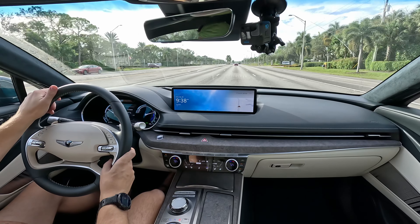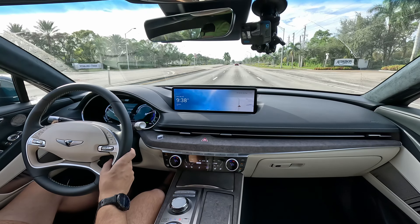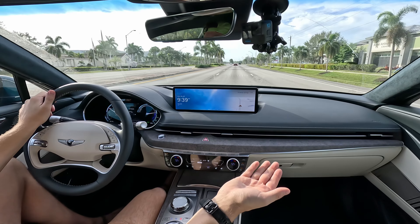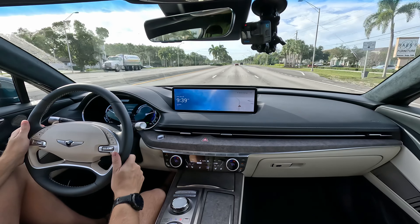There's a G70 sedan, which maybe has another year before it's canceled, unfortunately. They'll probably bring out a fully electric G70. Genesis wants to be fully electric with new models by 2025 and fully electric throughout the lineup by 2030.